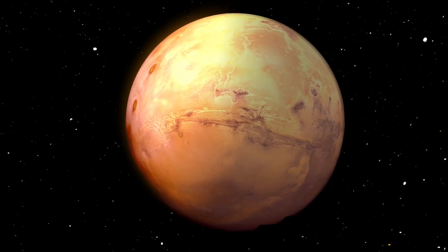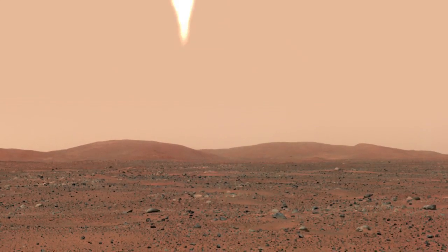And when it comes to living in space, the more we know, the farther we can go.